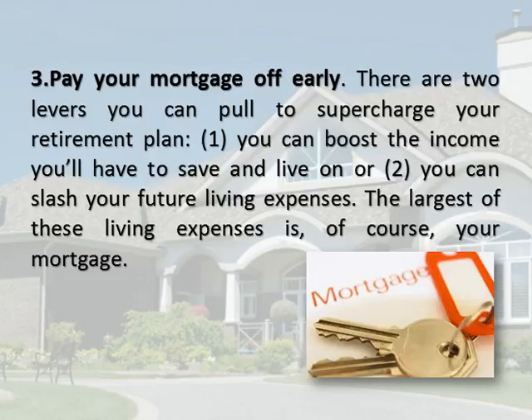Pay Your Mortgage Off Early. There are two levers you can pull to supercharge your retirement plan. You can boost the income you'll have to save and live on, or you can slash your future living expenses. The largest of these living expenses is, of course, your mortgage.